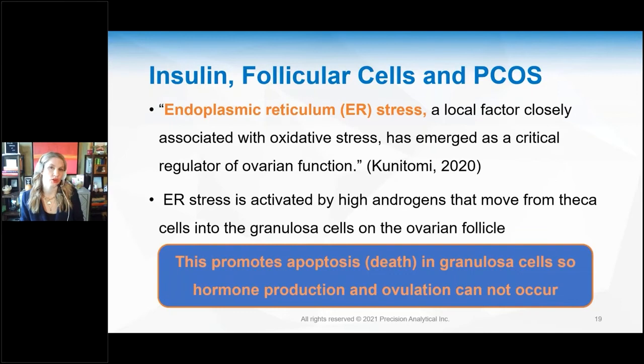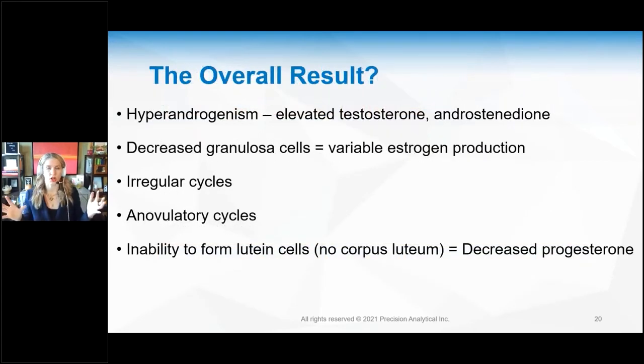This is especially important for women trying to become pregnant or struggling with symptoms right before their period — PMS, fibroids, endometriosis. Heavy periods, clotting, breast pain, breast enlargement: all of that can occur when there is not enough progesterone. The overall result when you have all this insulin, testosterone, inflammation, and oxidative stress is hormone imbalance — too much testosterone and androstenedione, irregular cycles, no ovulation, and no corpus luteum, so your hormones are completely out of balance.